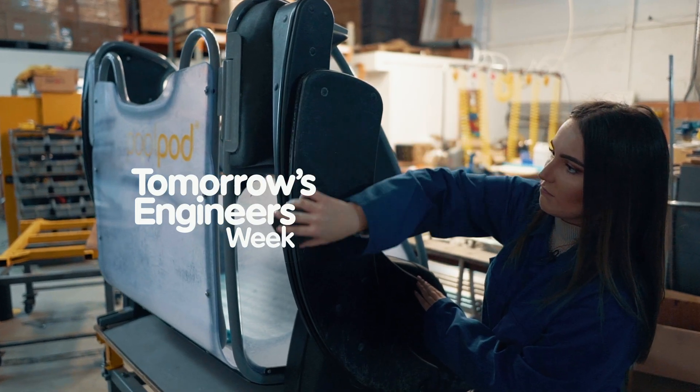I'm Ellen Harper. I'm a master student who's currently working at PoolPod and I'm an engineer on a mission to get people swimming through inclusive design.